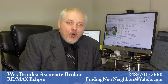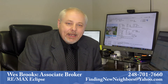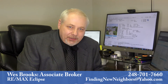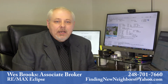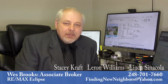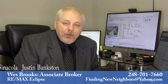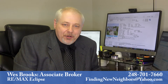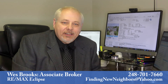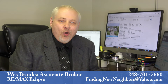In conclusion, I first hope that this presentation has been helpful in understanding the real estate marketing and sale process. I'm happy to discuss any additional questions that you may have. I want to also thank my guests today: Stacy Kraft, Leron Williams, Linda Sinicola, and Justin Bankston. Please keep in mind that by working with me, Associate Broker Wes Brooks, you'll have a team of experienced professionals working diligently to assist in the entire process of the marketing and the closing of your home and property.